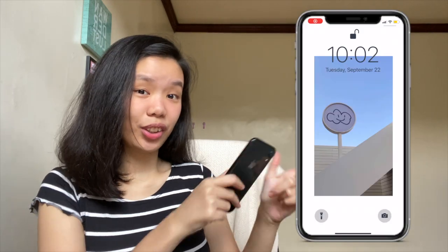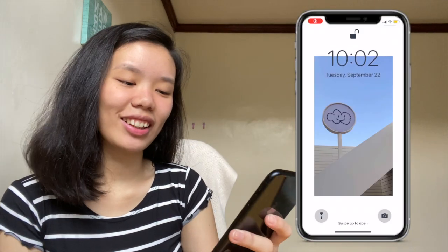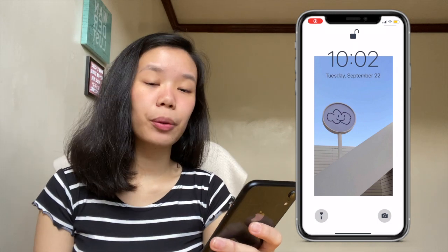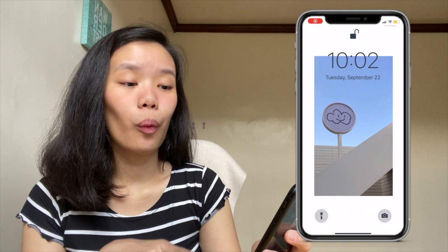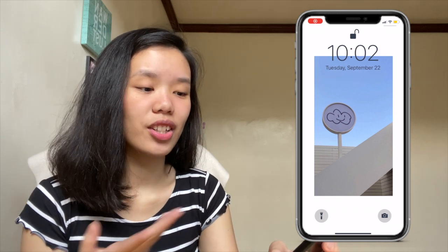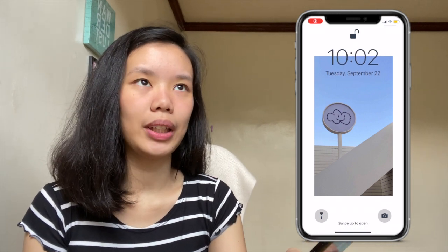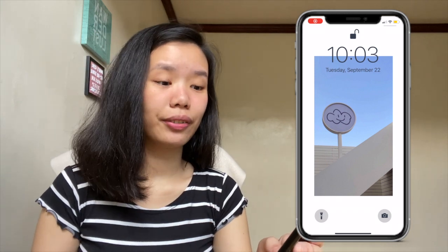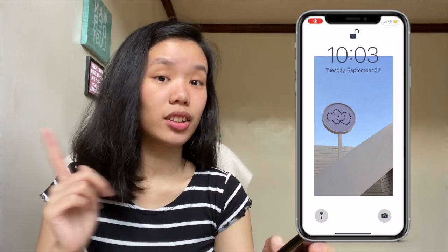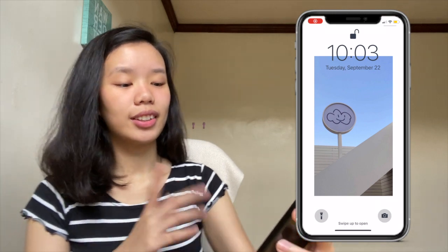I'm going to move a bit here on the side so you guys can see the screen recording. This is my lock screen — it's very cute, I got it from Pinterest, it's just a cloud that's smiling. The white border doesn't actually come with it, I just added it so that there would be a white border rather than the whole screen being just the photo itself. I used Intosize to do that, by the way.